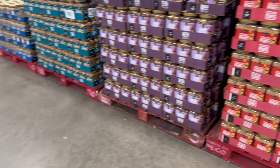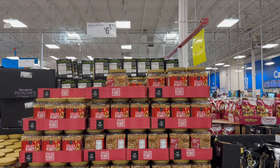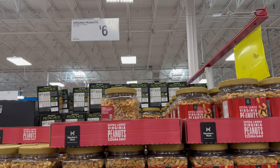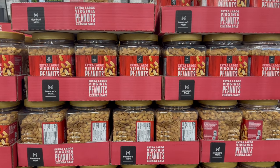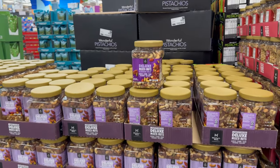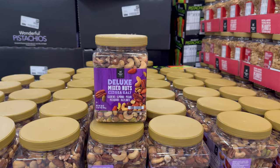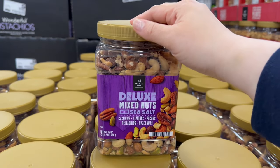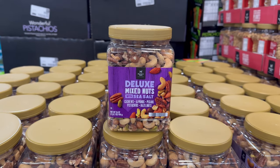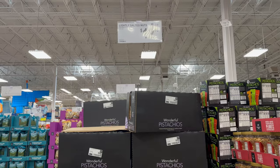Over here they've got some Virginia peanuts — $6.48 for a 34.5-ounce bag of extra large Virginia peanuts. Then over here you've got the deluxe mixed nuts with sea salt. It comes with cashews, almonds, pecans, pistachio, and hazelnut — a 2-pound, 34-ounce net weight for only $12.78.